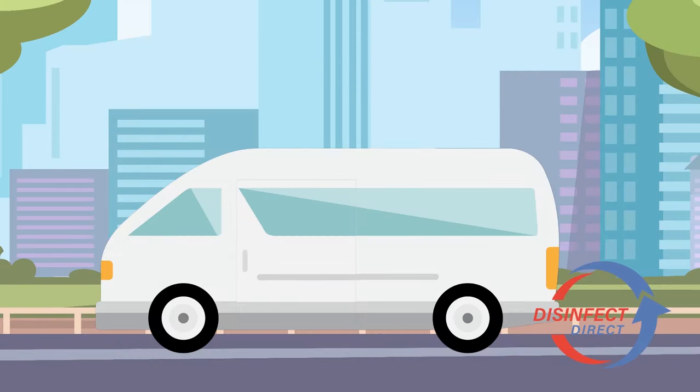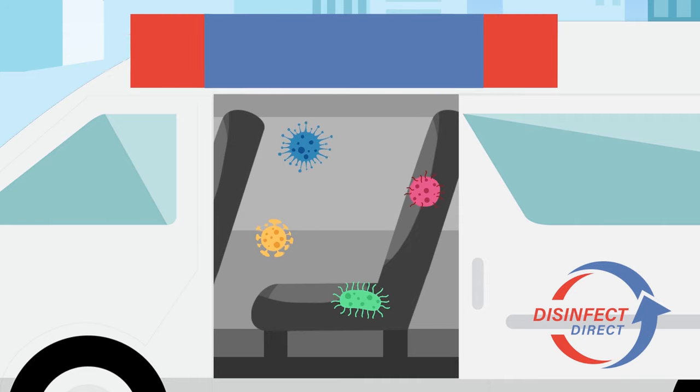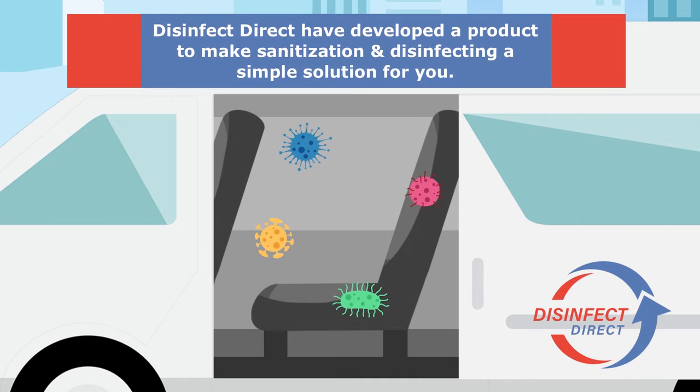Crowded spaces are the perfect breeding ground for viruses, bacteria and fungi. DisinfectDirect have developed a product to make sanitization and disinfecting a simple solution for you.